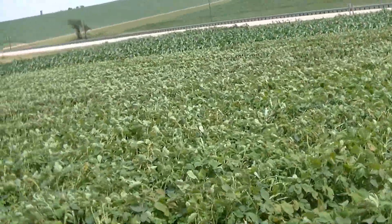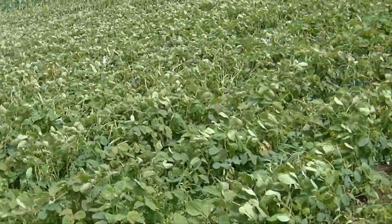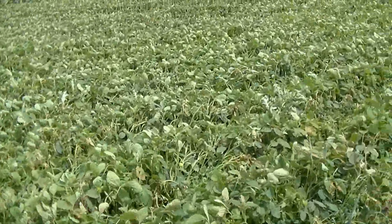The beans over here are lower to the ground and their stalks are more flexible, so they're not as susceptible to the wind damage that the corn is.